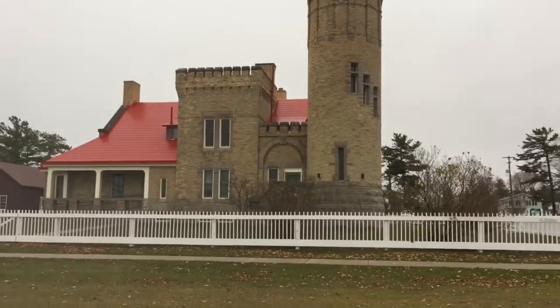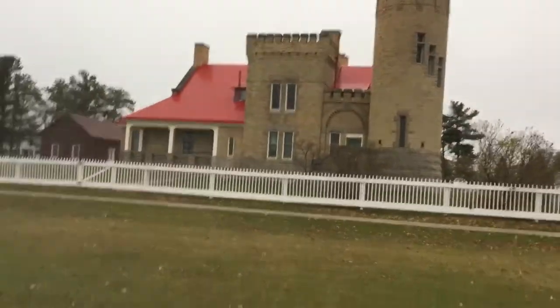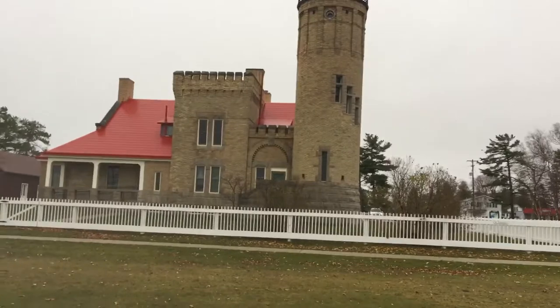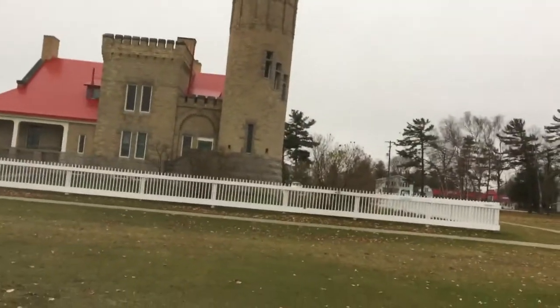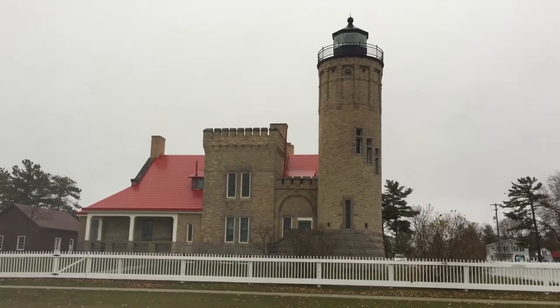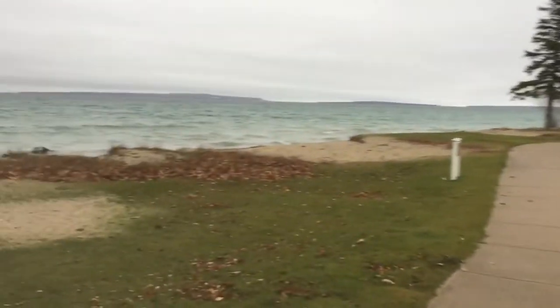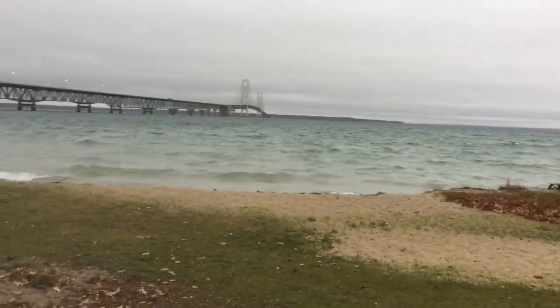But here's the cool house. Let's see how far I can back up without going in the water. How neat is that, huh? And this would have been their view.